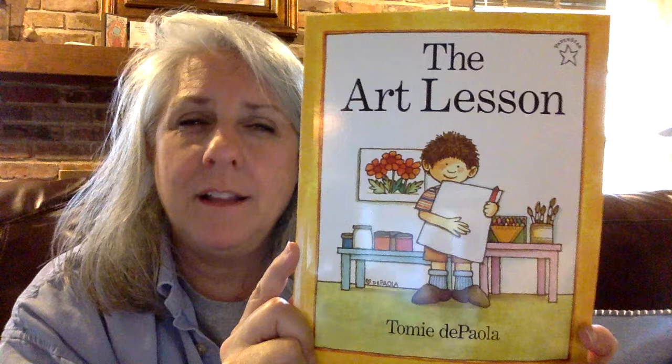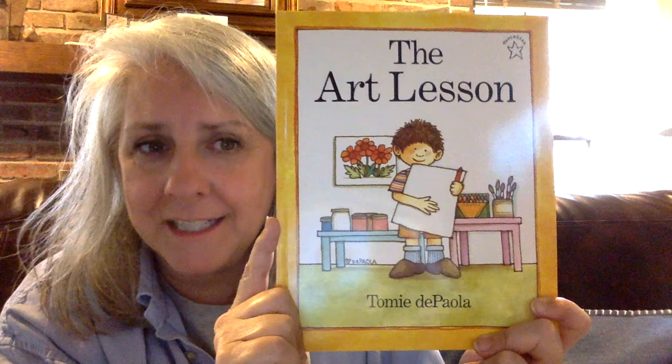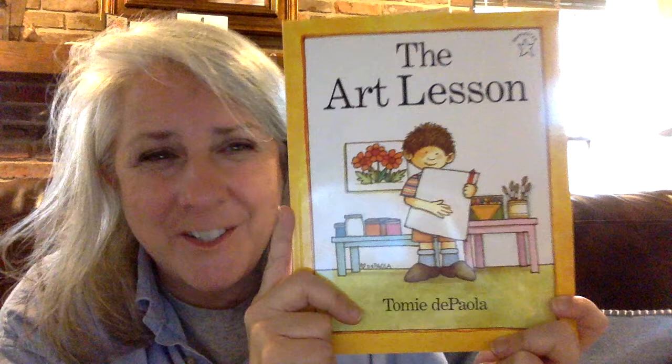Do you think it will have something to do with art? Maybe. It's in the title, The Art Lesson. Do you know who picked the title for this story? The author picks the title for this story. Tommy DePaola titled this book The Art Lesson. Would you guys like to read this story with me? Great. Let's get started. The Art Lesson by Tommy DePaola.